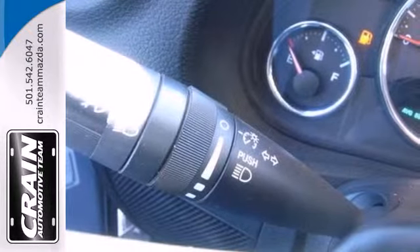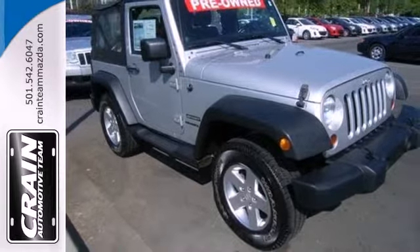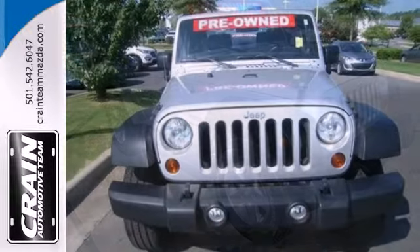A solid choice, this Wrangler has the latest high-tech safety features, a rock-solid chassis, and a perfect 5-star crash rating for frontal impact protection.